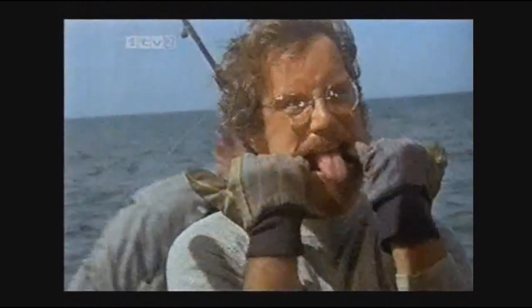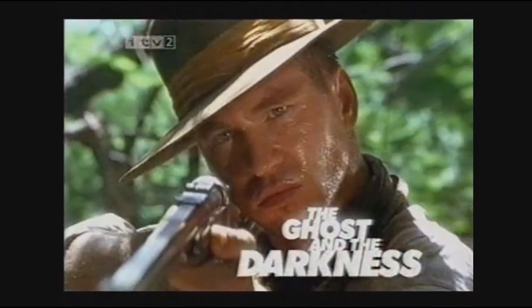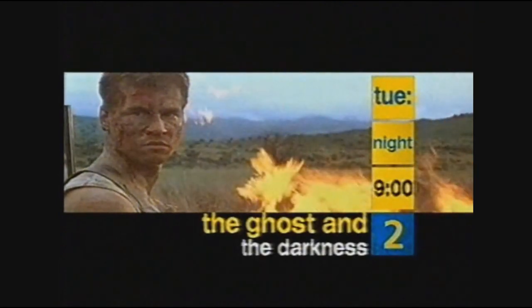We've packed an entire week with five great movies — something for everyone to get their teeth into. Your five great movies continue with The Ghost in the Darkness, tonight at nine.